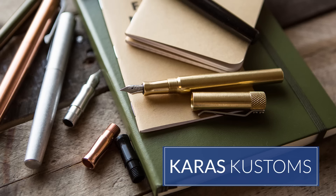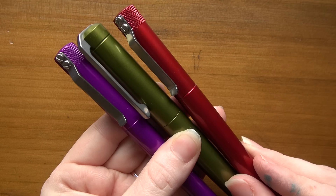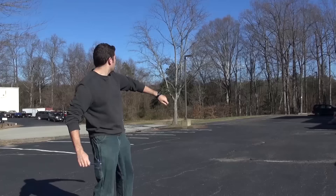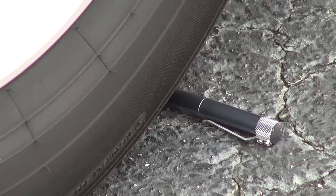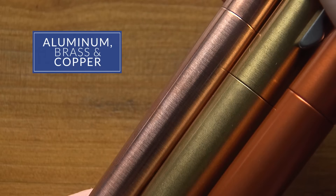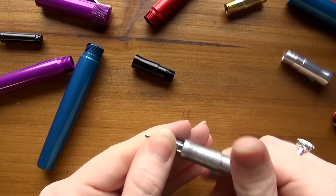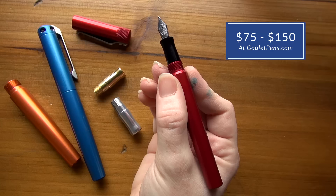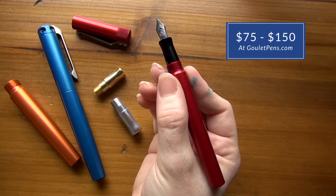Karast Customs is a pretty new brand, so they haven't had the test of time that Lamy's had, but the pens are machined in the USA and made out of solid metal. I've literally thrown it across the parking lot and driven over it with my car, so I know it's going to hold up. They have two different models — the Fountain K and the Ink — with a variety of metals like aluminum, brass, and copper in a lot of different colors. These are something you can pick out for a nice custom look, starting at $75 and going up to about $150.